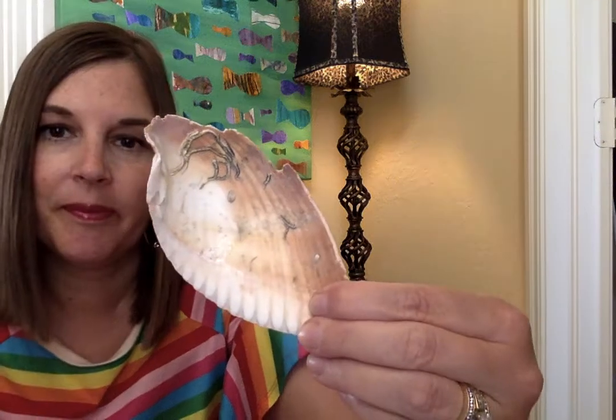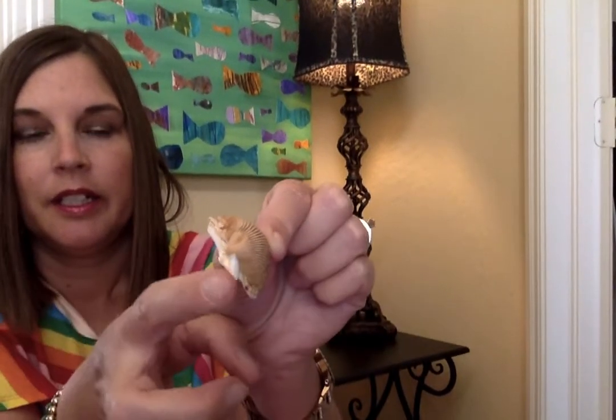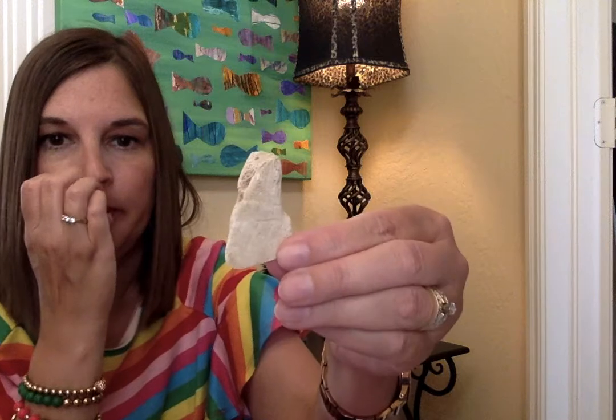I asked earlier — have you been to the ocean? If you haven't, have you seen seashells before? I brought some seashells from the last time I went to the ocean. This one's broken — I found it like that, but it still has some little seaweed stuck to it. All different shapes and sizes. Here's a teeny tiny little white one. Some have places where it was connected. This one's kind of shiny on the inside. We found all kinds of little pieces of things — just neat to see.